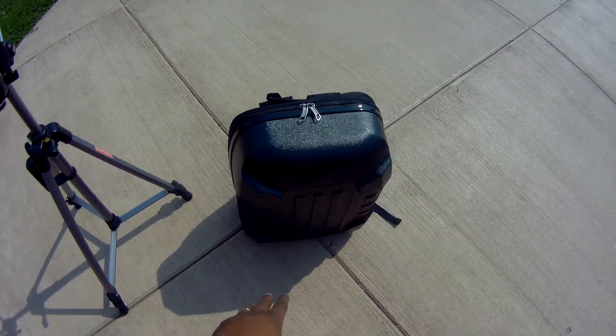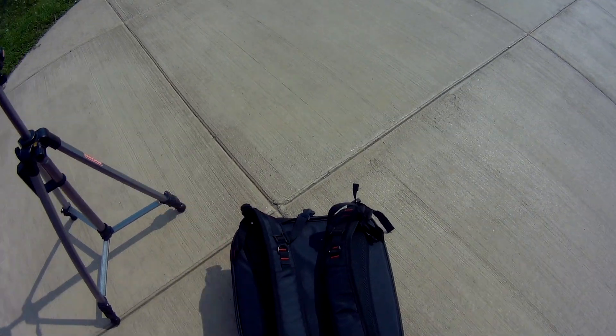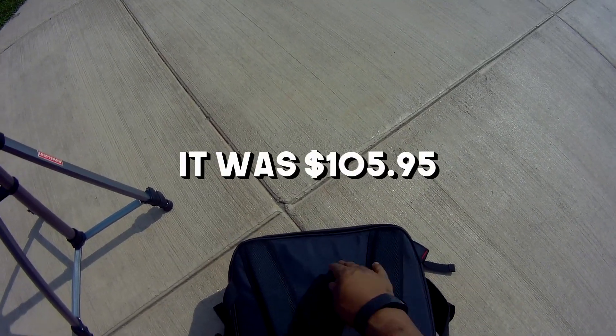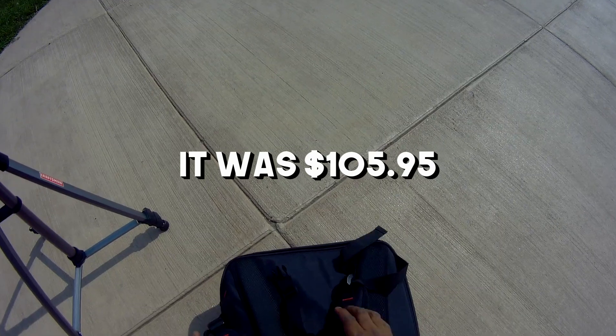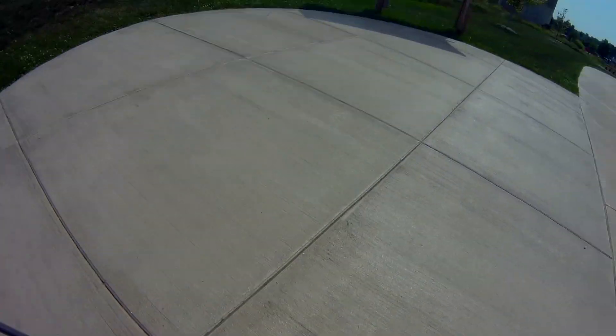It's a hard case, it's waterproof, and it was cheaper. I think — I can't remember the price, but I'll put it up on the screen so you can see it. It's really really nice, padded in the back here, and you've got these straps here.